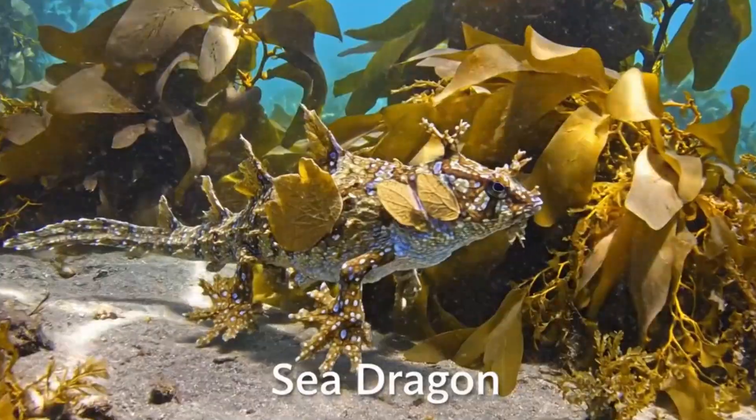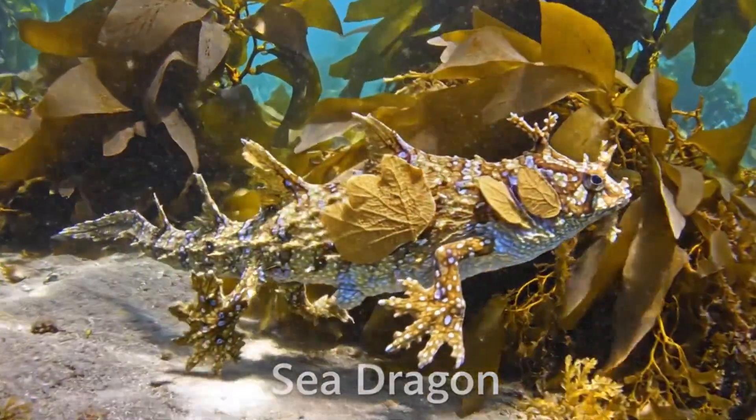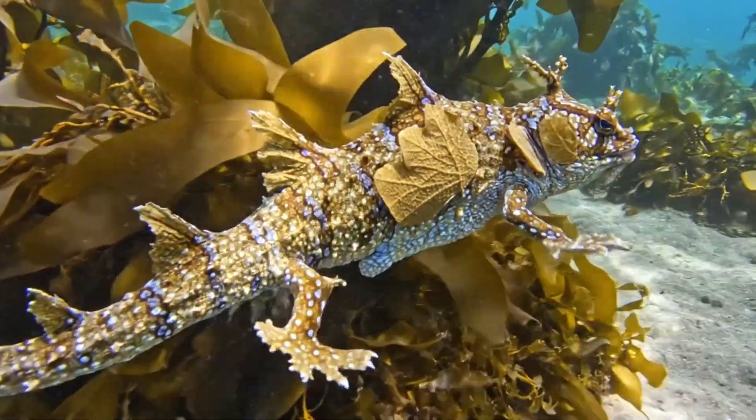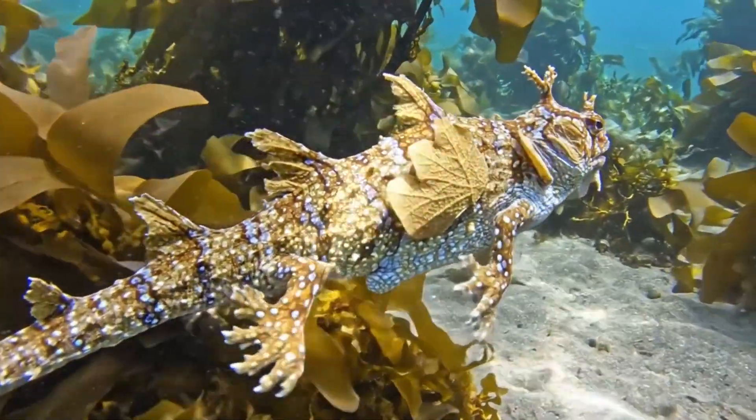Say hi to the sea dragon. It looks like a floating leaf, found in the waters near southern Australia.